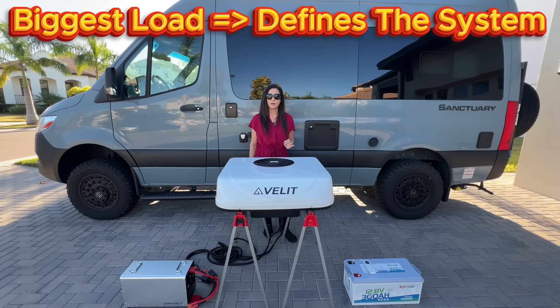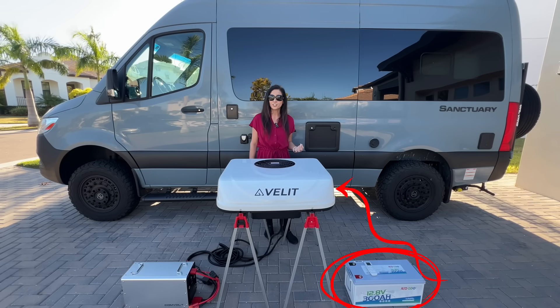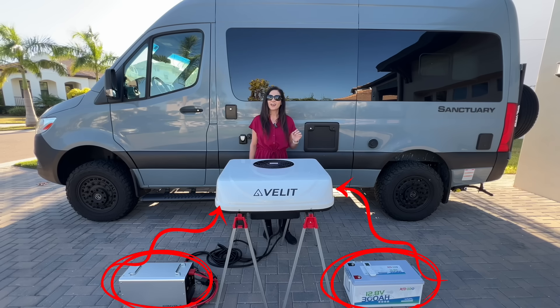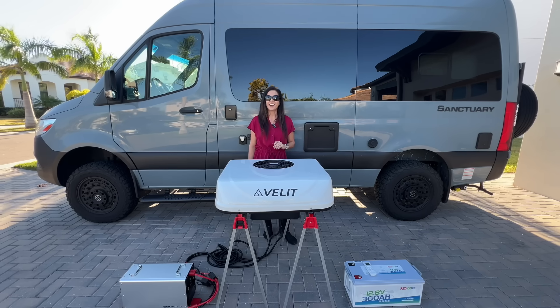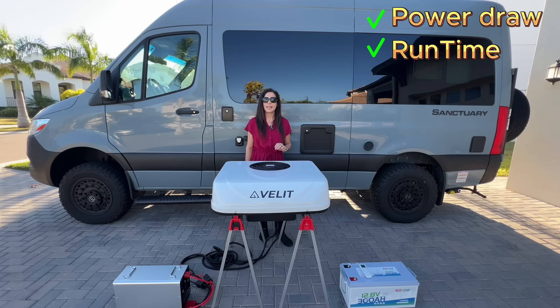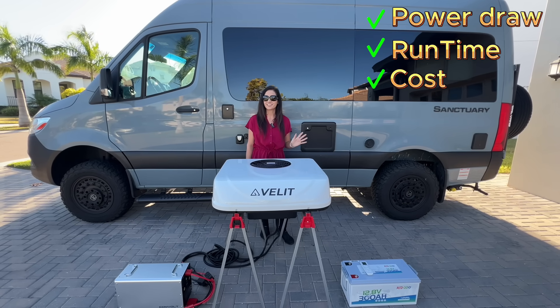The air conditioner usually determines what the rest of your power system has to be. So do you connect a DC air conditioner straight to a lithium battery or straight to a portable power station? That's what we're testing today. I tested both with real power draw, real runtime, and real cost — and once you see the numbers, you'll be surprised at which one is the clear choice.